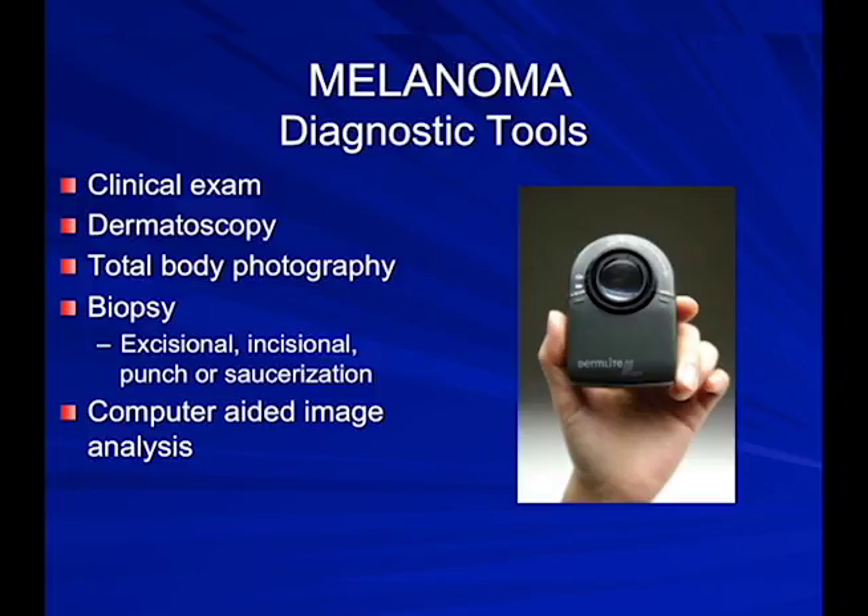How do we diagnose these? We use the clinical exam and dermatoscopy — a tool that gives us magnification with polarized light, showing pigment patterns. It will frequently prompt us to biopsy a mole that with the naked eye didn't look so bad. Total body photography is used on patients with hundreds of moles to monitor for change — we compare pictures visit to visit. Computer-aided image analysis uses machines like the Mellifine, which uses 12 different wavelengths of light and compares the image to 10,000 stored images, 600 of which are melanoma, to tell us if a mole is low or high risk.